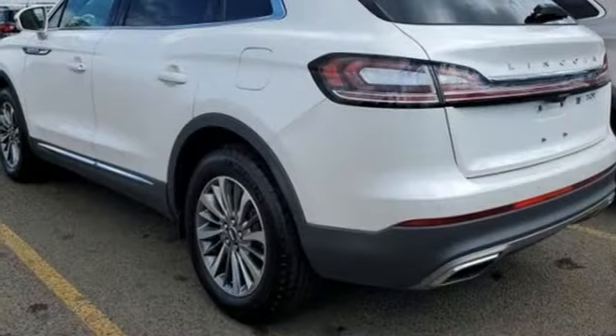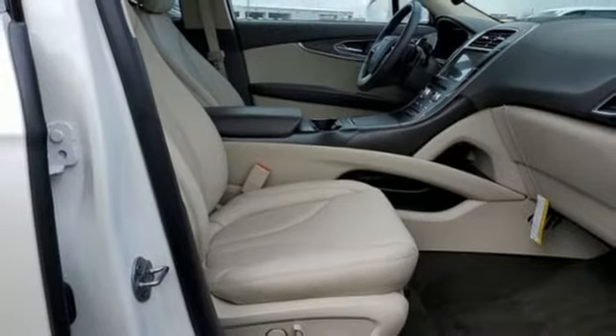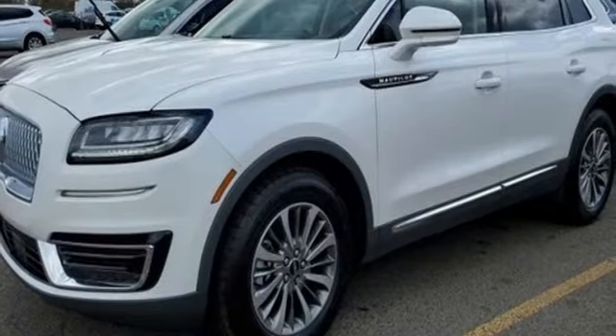Bluetooth streaming audio. Memory steering wheel settings. Dual zone climate control. Reverse sensing system park assist. And intercooled turbo inline four cylinder engine.